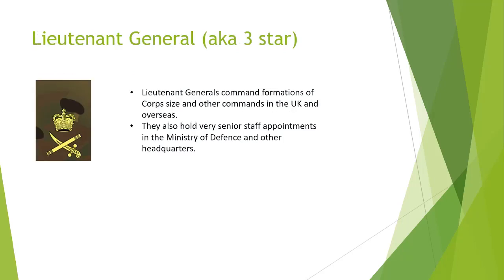Lieutenant General. Lieutenant Generals command formations of corps size and other commands in the UK and overseas. They also hold very senior staff appointments in the Ministry of Defence and other headquarters.